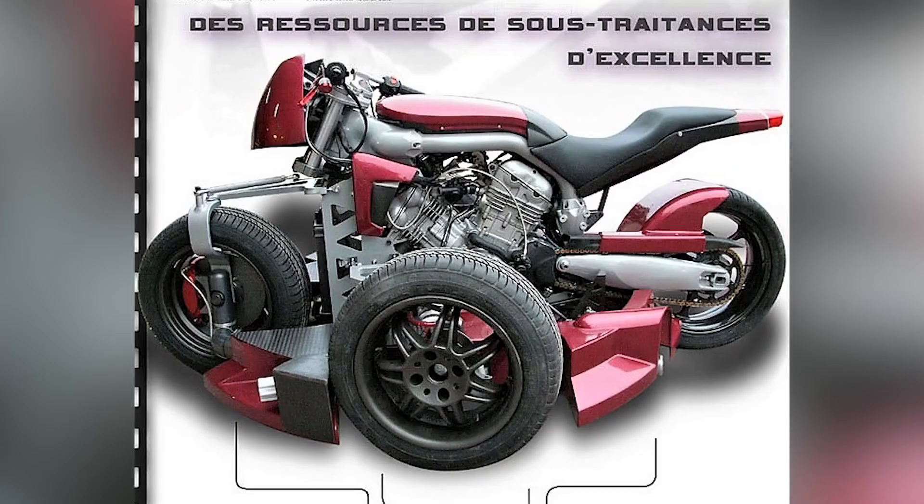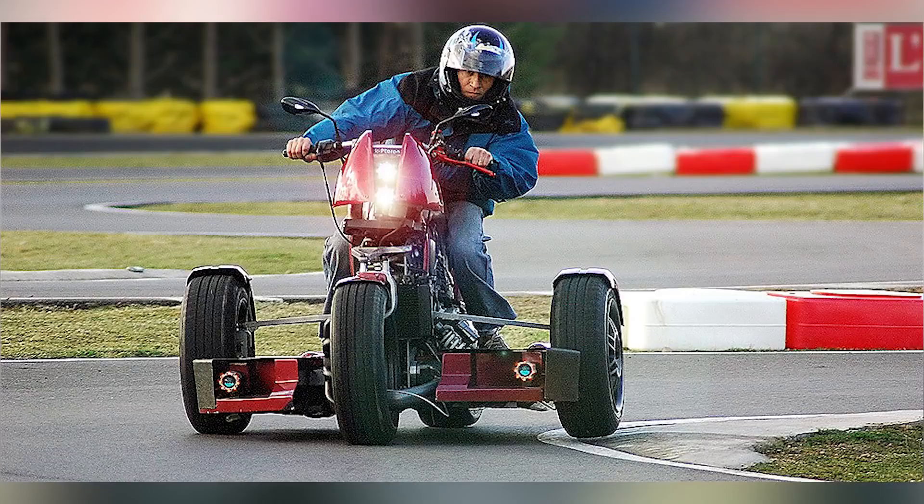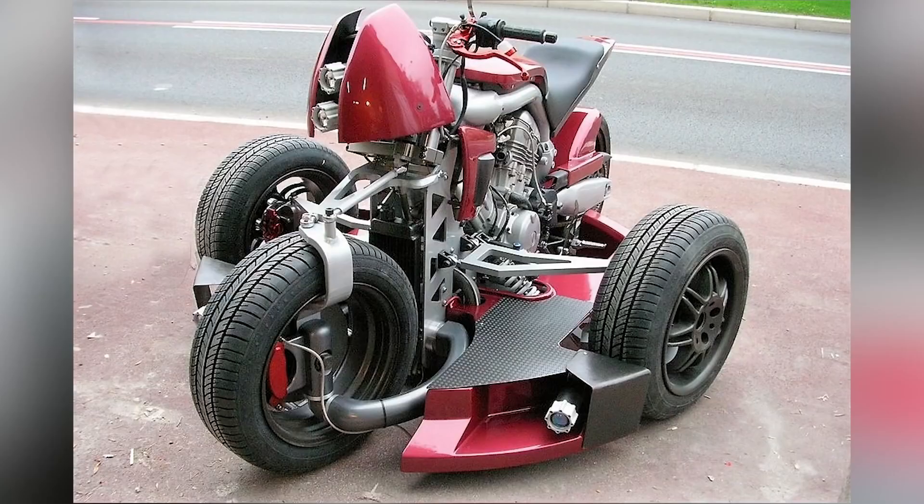The K Teron features four wheels arranged in the form of a diamond, with Devige's signature three-wheel front steering. To provide balance, each of the three front wheels all turn together in the same direction. Ridden like a sidecar, the K Teron is said to feel like riding on a floating platform.